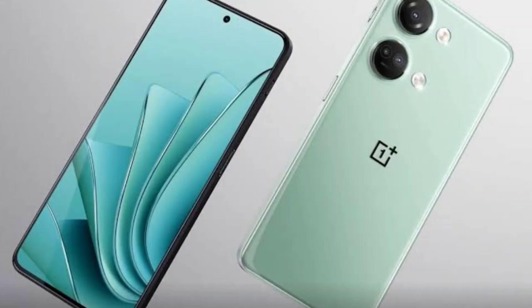The phone is expected to launch next month, around the end of June, and will be available in India. So the India launch is coming very soon.